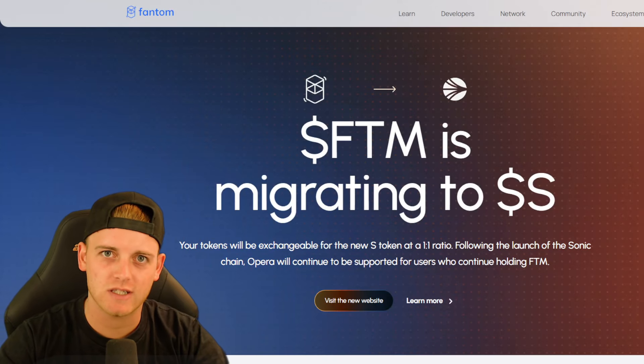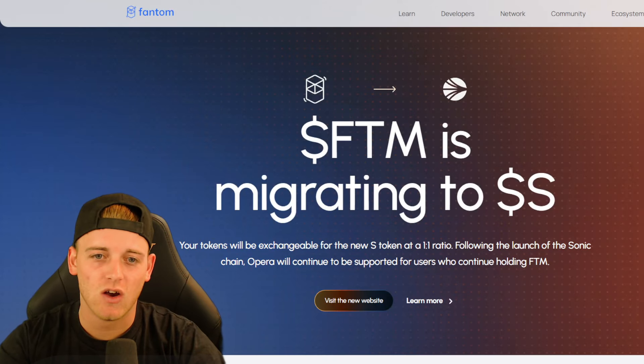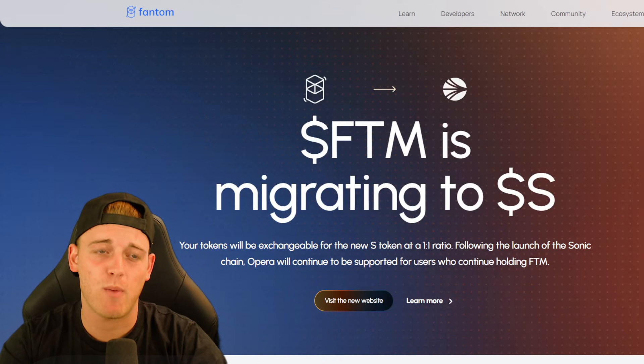Hi guys and welcome back to Crypto Chester. I'm here today to give you an update on FTM. We're going to be breaking FTM down from a fundamental perspective, because FTM has had some quite big news about potential migrations happening. Then we're going to go into the chart for a technical analysis review as usual.